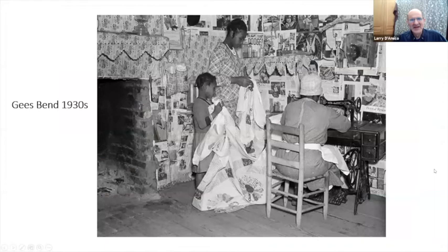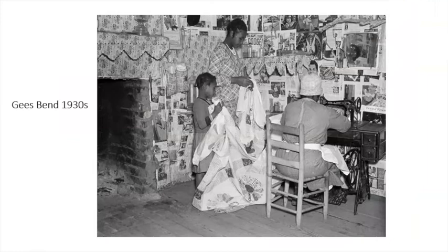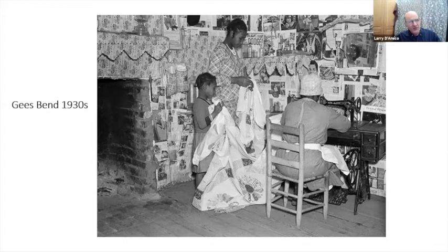Someone's noticing that I really love it — yeah, I thought I was keeping it a secret! Your enthusiasm is contagious. Here we are in the 1930s — she's in the process of machine quilting, I believe. I know very little about quilting, but I do know what I'm seeing. If you notice, the walls of this cabin are covered with newspaper — that was their insulation. But they put it up there; it's a patchwork, another kind of quilt.